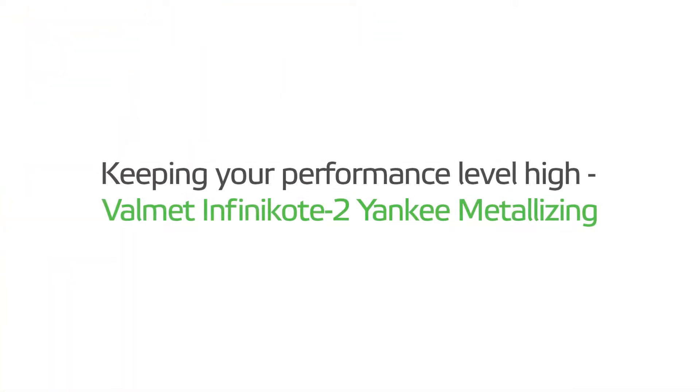Keeping your performance level high. Valmet Infinicote 2 Yankee Metallizing.